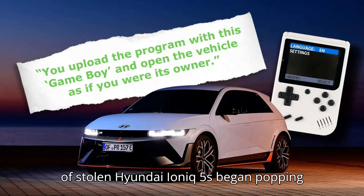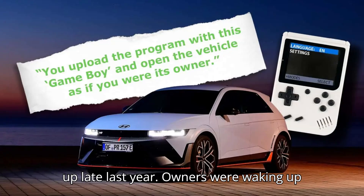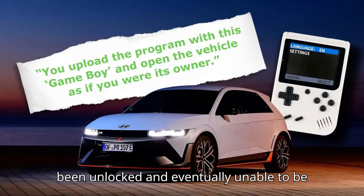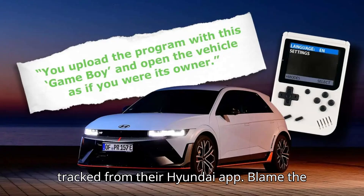Reports of stolen Hyundai Ioniq 5s began popping up late last year. Owners were waking up to missing vehicles or notifications on their cell phones that their cars had been unlocked, and eventually unable to be tracked from their Hyundai app.